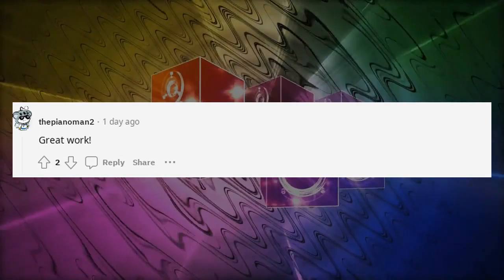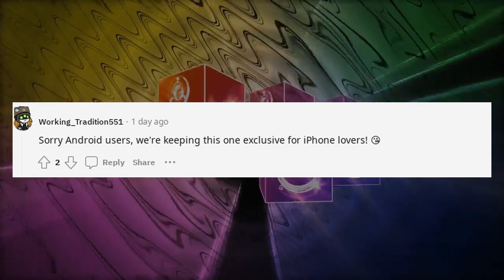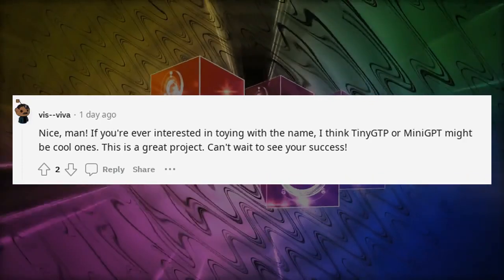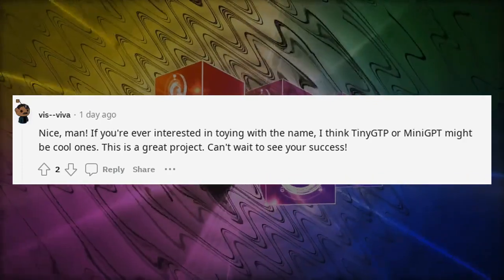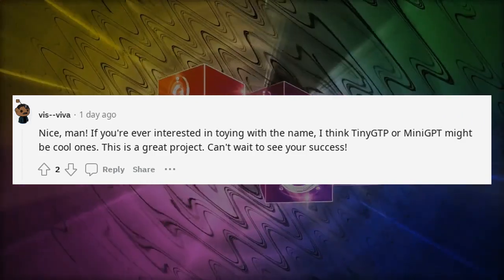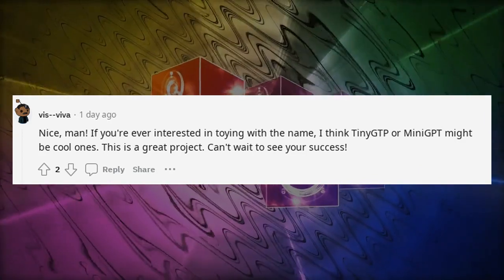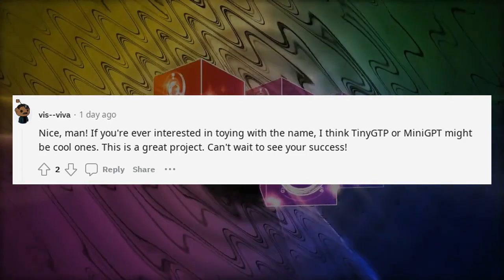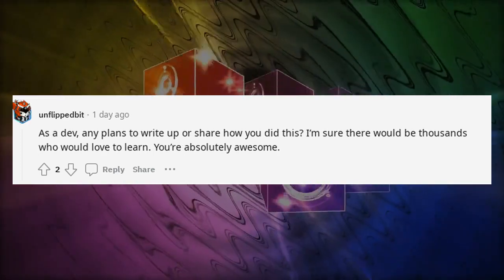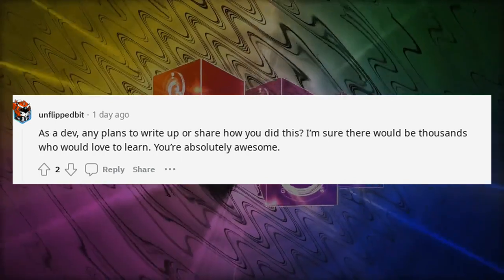Great work. If you're ever interested in toying with the name, I think TinyGPT or MiniGPT might be cool ones. This is a great project — can't wait to see your success. As a dev, any plans to write up or share how you did this? I'm sure there would be thousands who would love to learn. You're absolutely awesome.